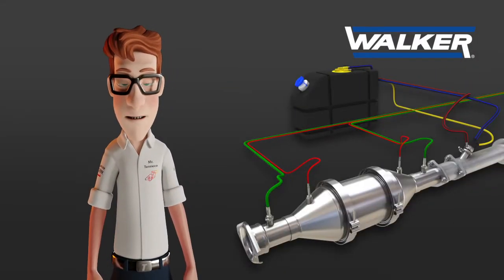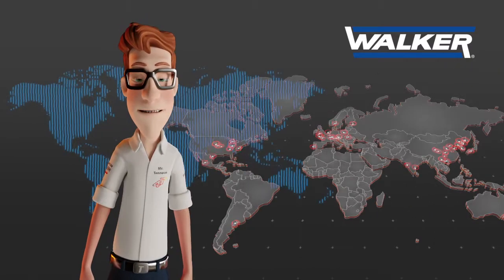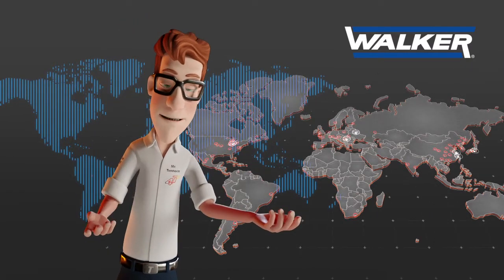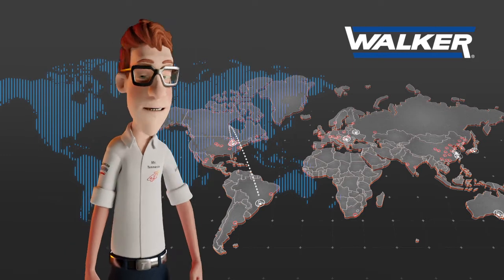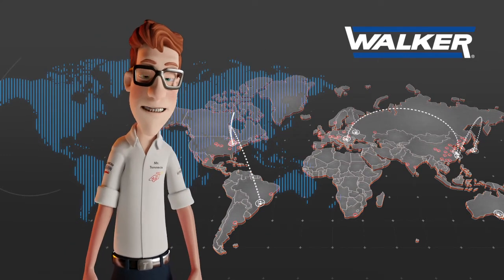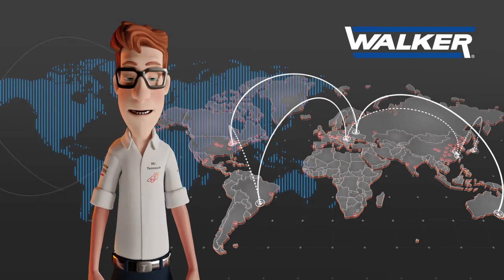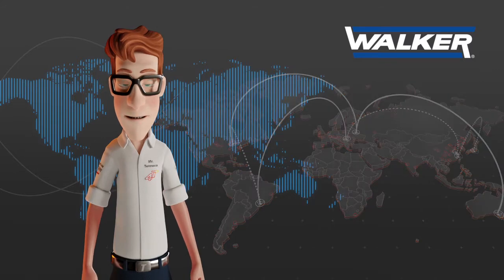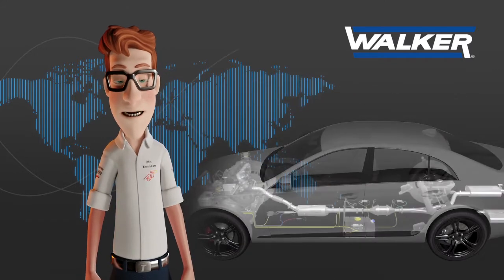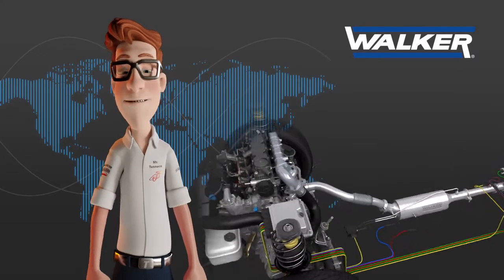In this episode, we'll talk about the Walker SCR catalyst. Walker, with 63 manufacturing plants distributed throughout the world and 8 engineering technical centers, is one of the largest emission control manufacturers both for the original equipment and for the aftermarket. Walker is also one of the pioneering companies in the development of DPF particle filter systems for passenger vehicles.